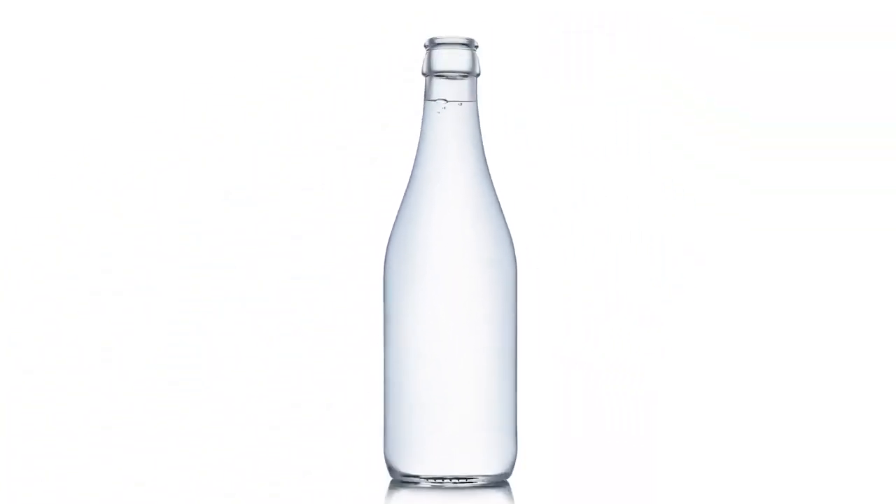Number 2. Okay, this picture is a little mean. It's actually just a bottle of water.